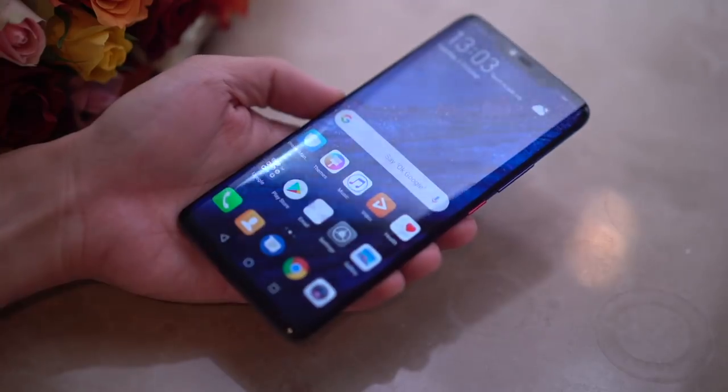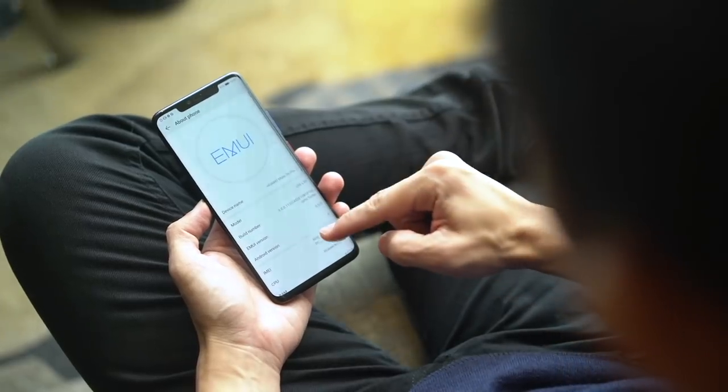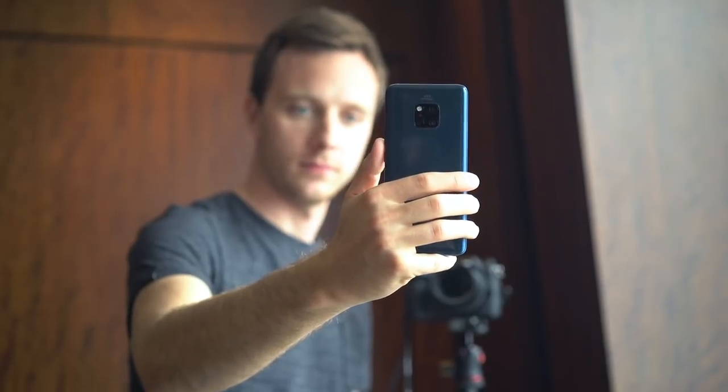Are the Huawei Mate 20 and Mate 20 Pro your gadget match? We'll answer all those questions in our review video. As it stands, the Huawei Mate 20 Pro might just be the best phone we've seen so far this year. Pricing will be a big factor that we have yet to consider, and as we are shooting this video pre-launch, we don't have that information just yet, but as soon as we get it, we'll add it to the description below.